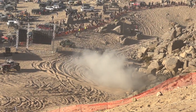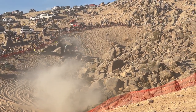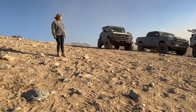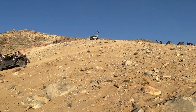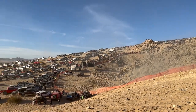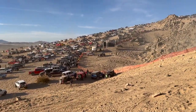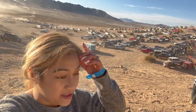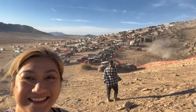Let me zoom it in. All right guys, this is where we parked. There's the hill over there, there's the races over there. We are able to go close to where they do their laps. We just parked somewhere here and we're watching it - it's so cool.